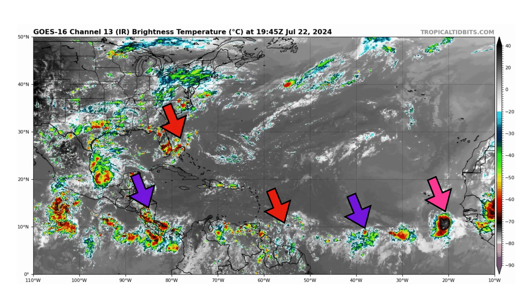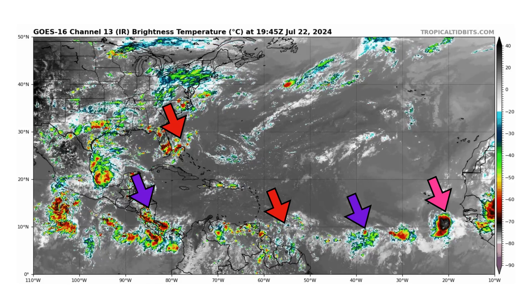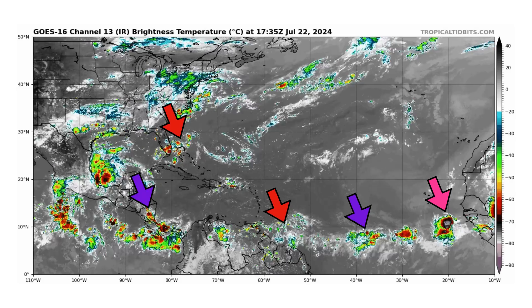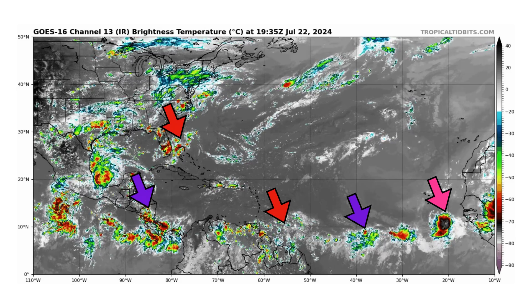We're looking at the latest satellite image of the Atlantic Basin from tropicaltobits.com for Monday July 22nd, 2024. We have two tropical waves that we're monitoring — one over Central America and one in the main development region, indicated by our purple arrows. The pink arrows indicate a potential tropical wave associated with the monsoon trough. We also have two surface troughs off the east coast of Florida and just outside the Caribbean islands, shown by our red arrows.